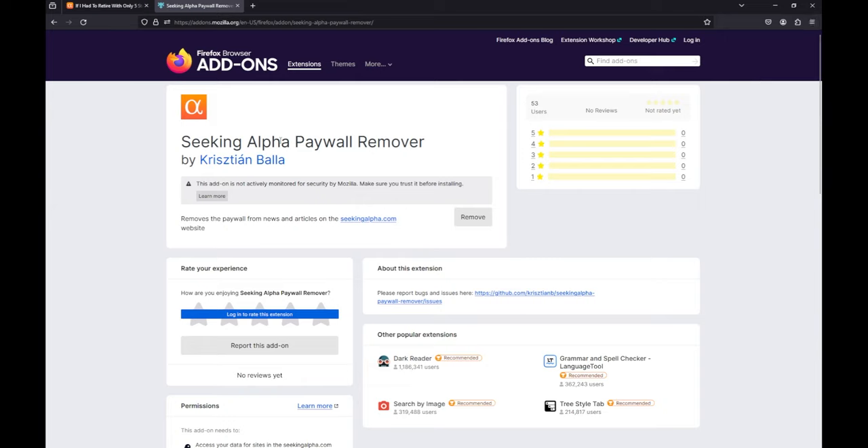Confirm the installation. Next, we'll check the add-on overview page to see that it's installed and active.